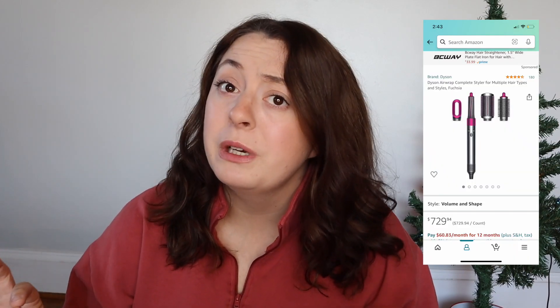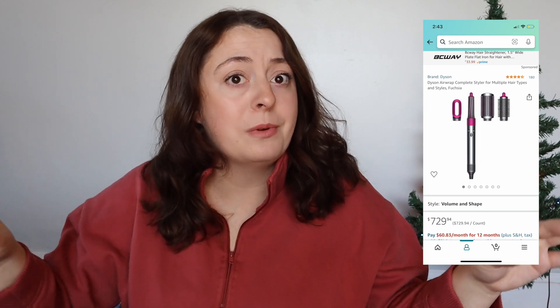Another good Christmas gift idea is the Revlon brush blow dryer — it's basically a blow dryer with a brush that gives you a blowout-style look, and it's a way cheaper version of the Dyson. But if you want to be bougie and get extra brownie points, for sure get the Dyson.